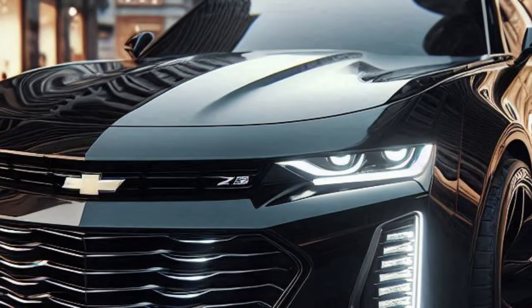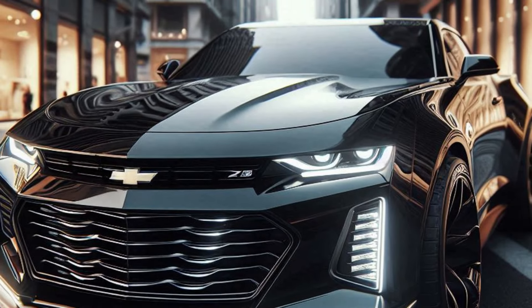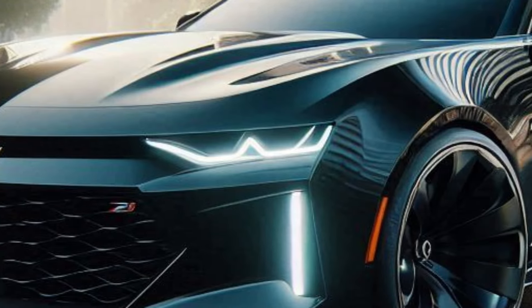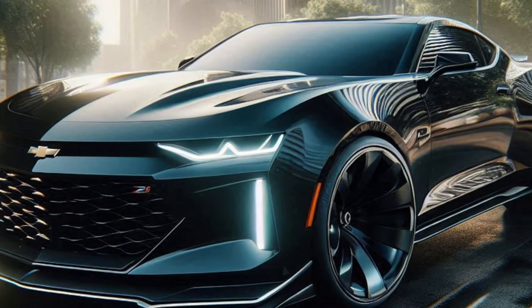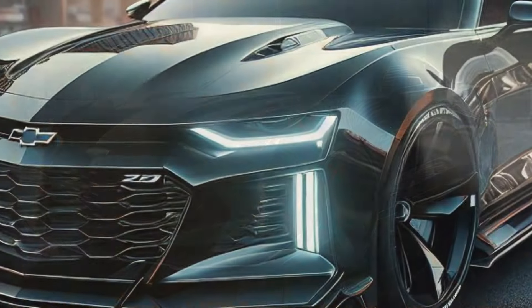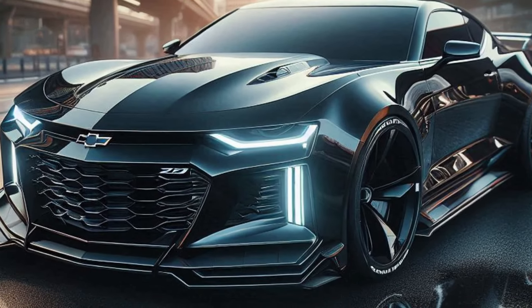Impossible to miss, they're equipped with cutting-edge LED technology, giving the Camaro a bold, futuristic look that's perfect for dominating the road. Look at this grille — it's massive and gives the Camaro an aggressive edge. The blacked-out design with the iconic Chevy emblem in the center just screams power. And this sculpted bumper is designed not just for looks but also for better aerodynamics, enhancing that sporty vibe.